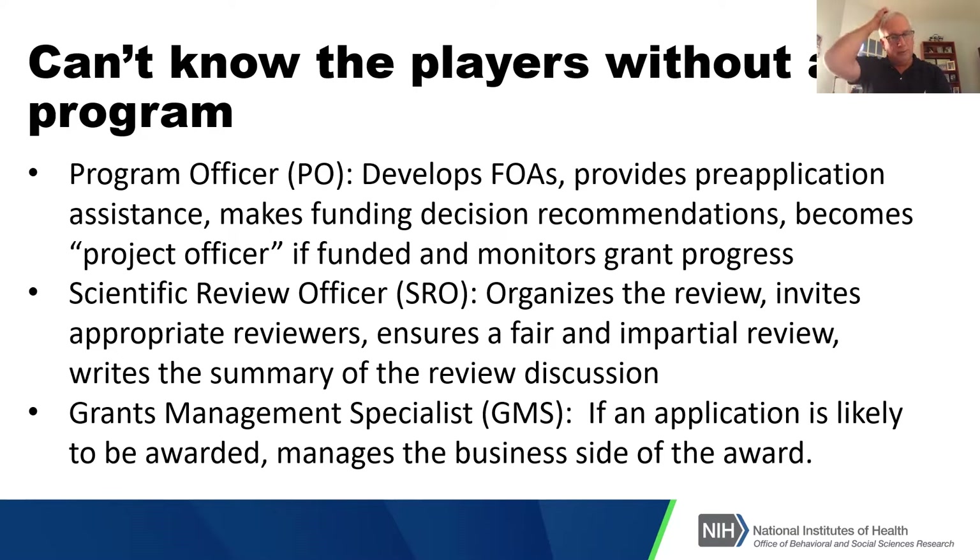The last group of people to be aware of are grants management specialists. They're the business end of what we do and probably don't get enough recognition. It's really important that you work with them once it looks like your grant is likely to get funded, because there's a lot of just-in-time information that's needed, including your IRB approvals and similar things. They handle the business side of that.